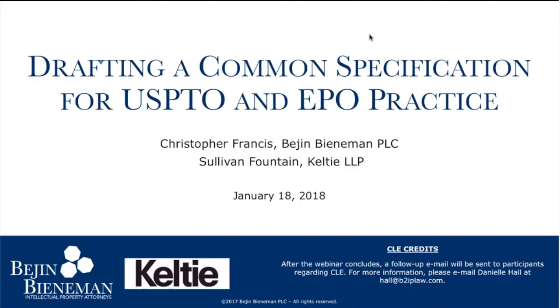Hello and welcome to the Beej & Beaneman B2IP webinar series, hosted by Beej & Beaneman. I'm Peter Kiros, and today we have two presenters who will discuss drafting a common specification for U.S. and EPO practice. Our two panelists for today's webinar are my colleague Chris Francis of Beej & Beaneman, and Sullivan Fountain of Kelty LLP, based out of the United Kingdom.